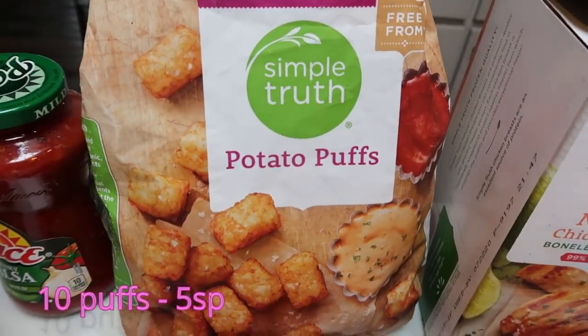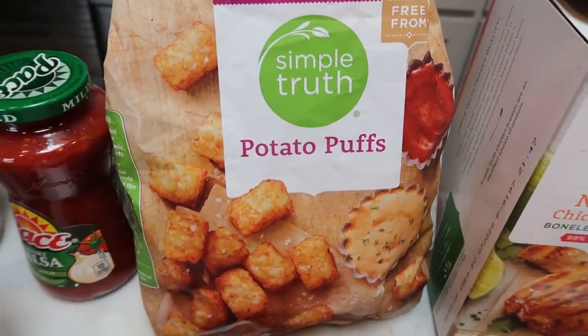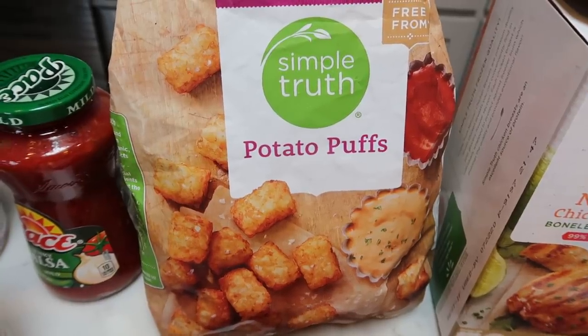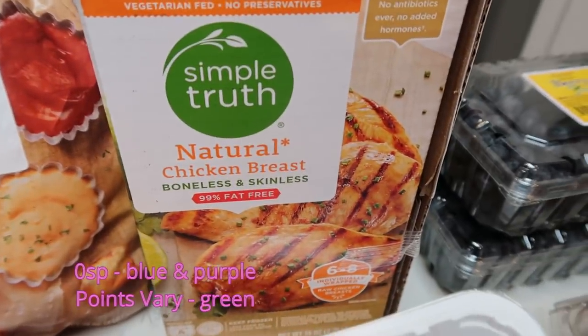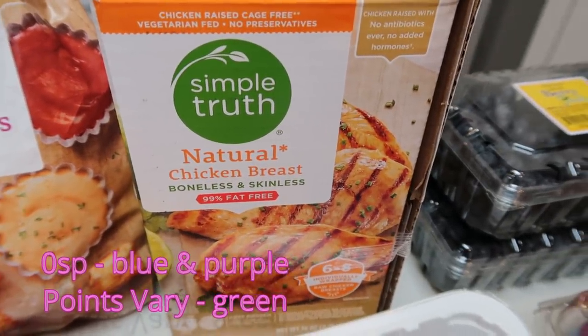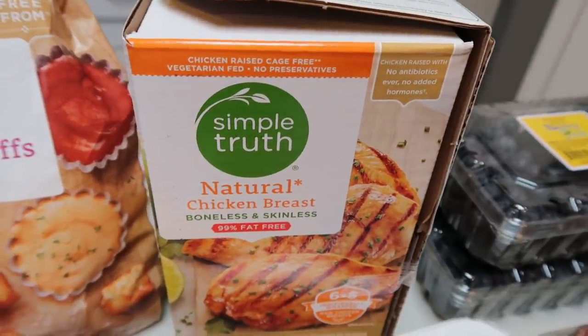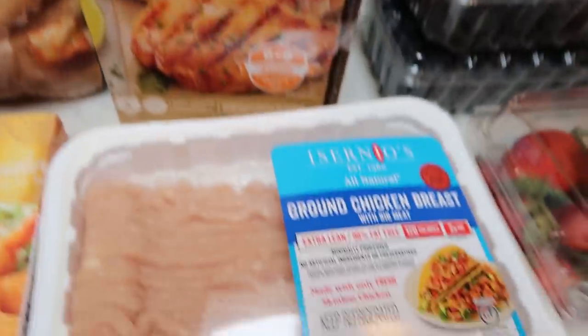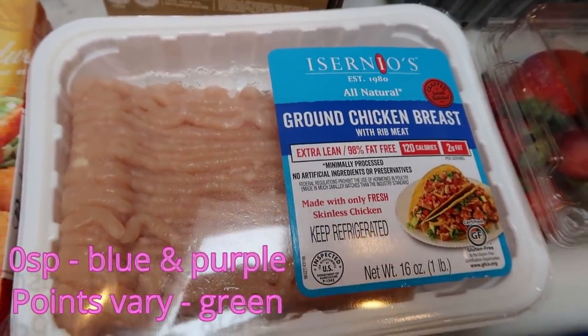I need the potato puffs for an upcoming recipe. I just had a coupon for these, so they ended up being less expensive than the non-organic brand. Also I grabbed the Simple Truth Organic Natural Chicken Breasts — these are individually wrapped breasts, organic. Again I had a coupon, so it saved me some money over the conventional chicken.